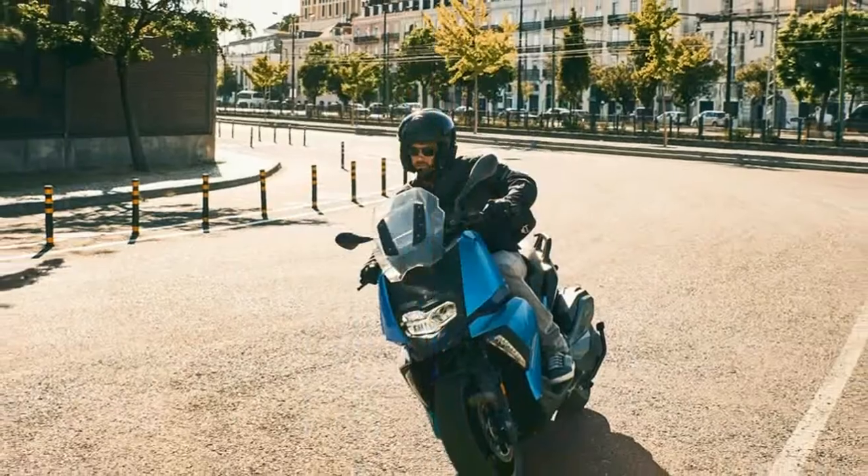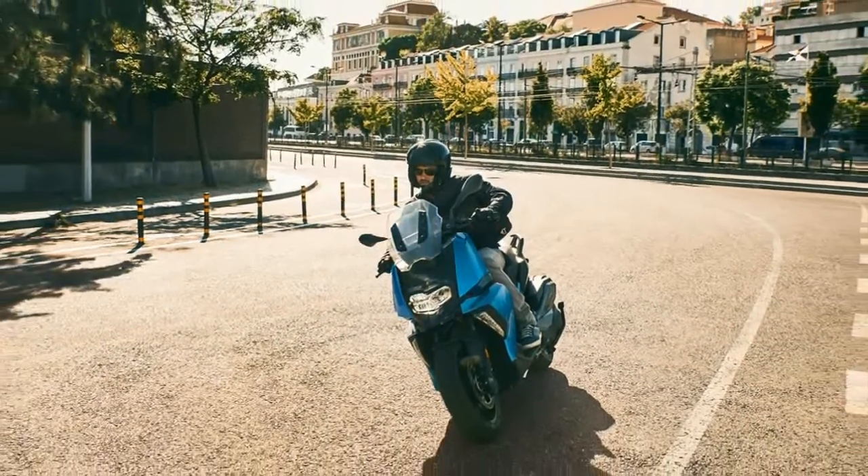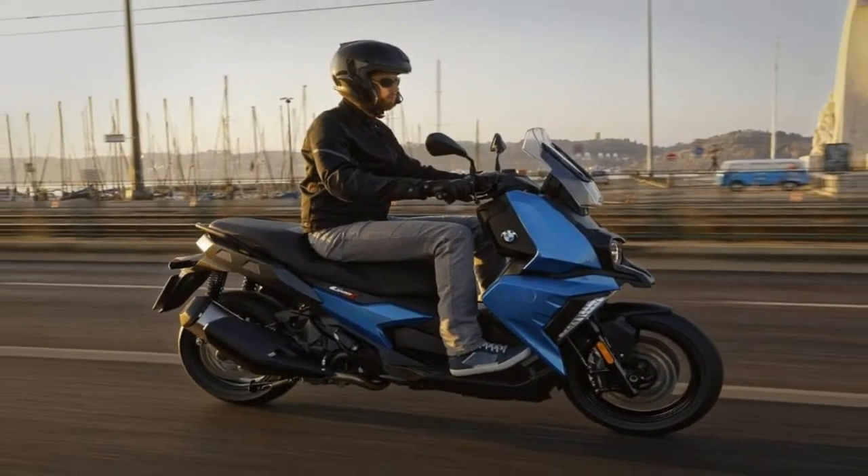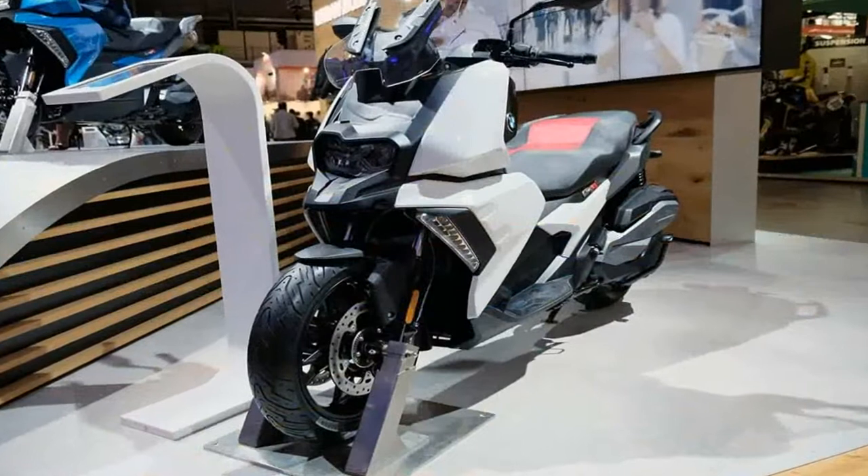Tire size also encroaches on motorcycle territory, even if it doesn't quite make it, with a 120/70-15 and 150/70-14 on the front and rear respectively.